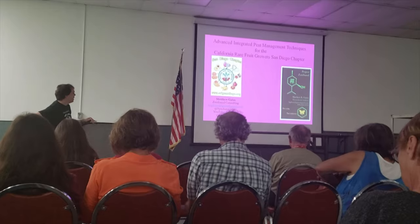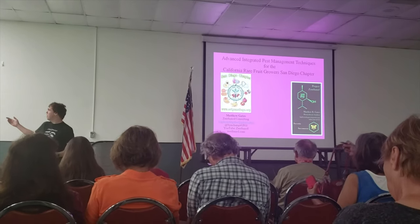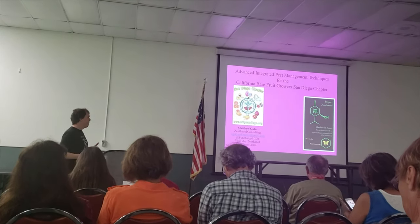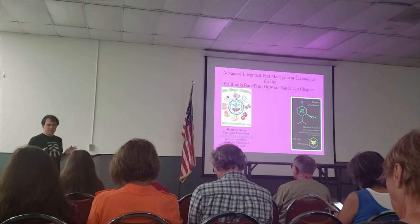I'm Matthew Gates. I was informed about the C8 system so I'll enunciate. If you can't hear anything, just look out. A little bit about myself: I'm an IPM specialist — an integrated pest management specialist.